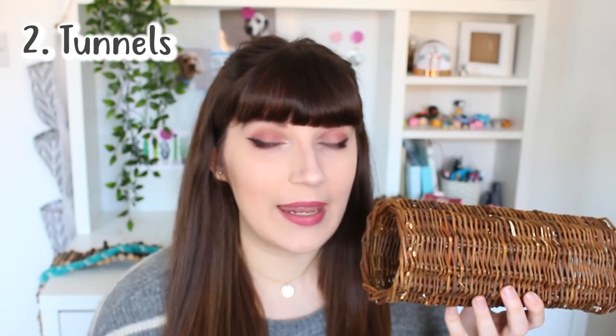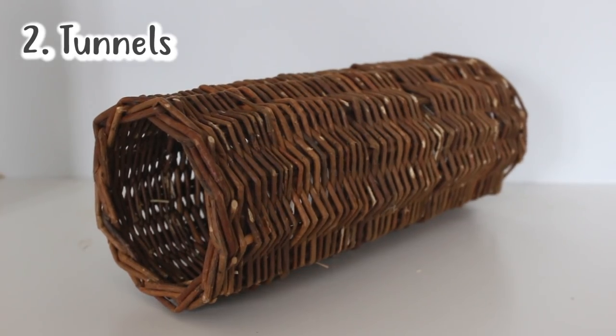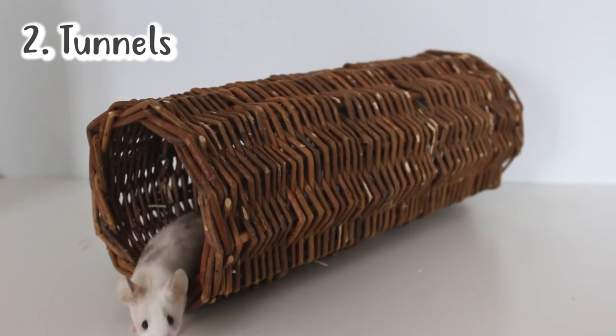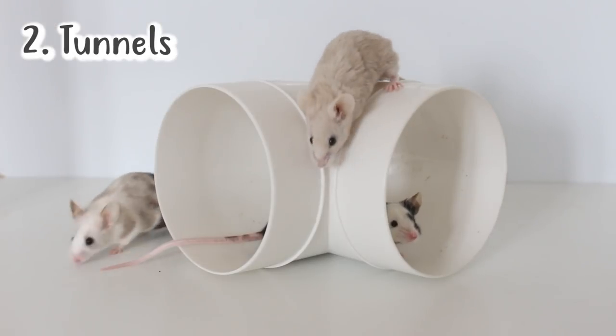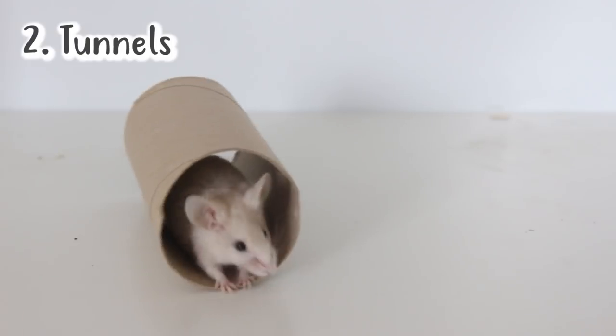The second item I think is really good to have in your mice's cage are tunnels. Mice love burrowing — if you give them a good few inches of bedding they will make their own tunnels, but providing tunnels is also a really good option, whether you're burying them in the bedding or just leaving them on top. Anything from a wicker tunnel to a piece of pipe works, or you can just use basic toilet roll tubes — they don't cost anything. You can also get bendy tubes which you can hang in the cage or bury beneath the bedding.